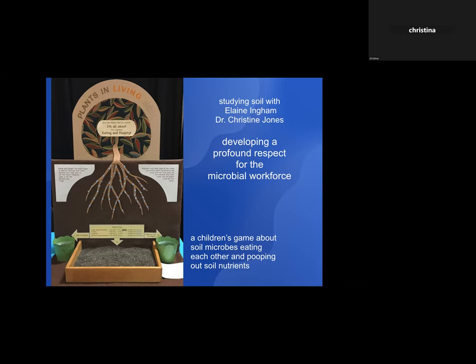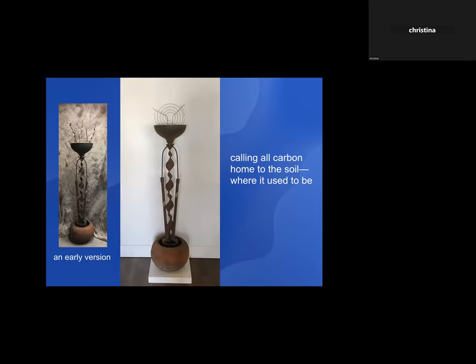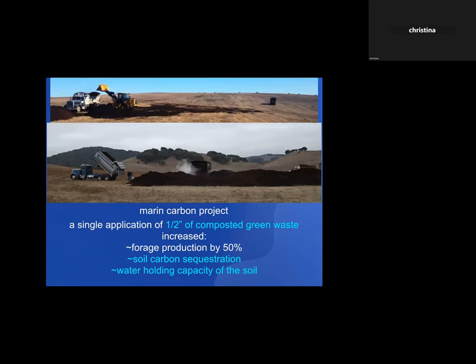Continuing to make art about soil — learning about microbes, you learn it's fungi that help sequester carbon in the soil, getting it out of the atmosphere and into the soil where it actually used to be. This piece is called 'Calling All Carbon Home to the Soil Where It Used to Be.' The Marine Carbon Project experimented with spreading a half inch of composted green waste onto rangeland in Marin County and discovered that forage production increased 50 percent, carbon was drawn into the soil, and water-holding capacity really increased.